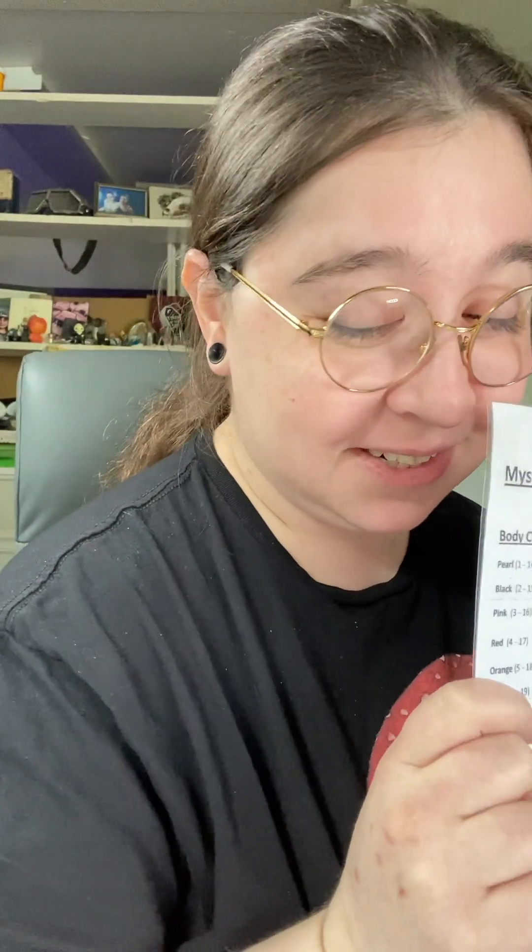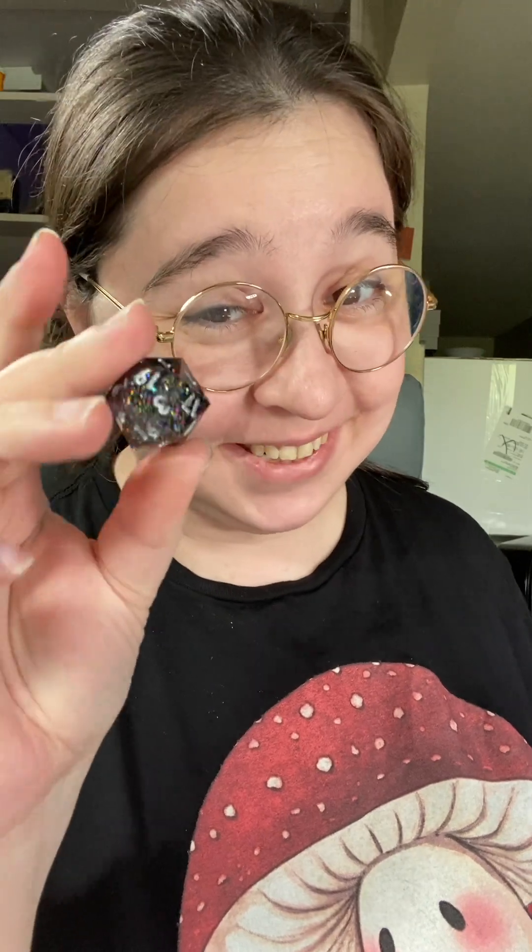Hi everybody! We have an order for a mystery octopus jar. Let's roll for our features.